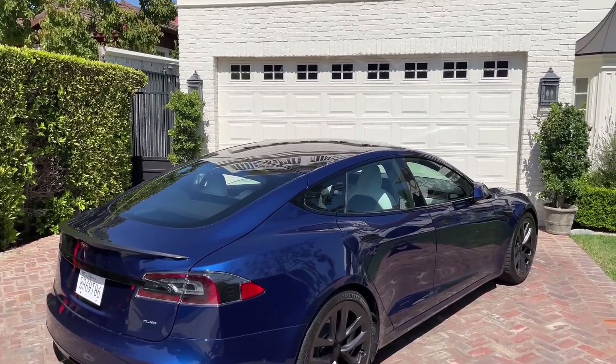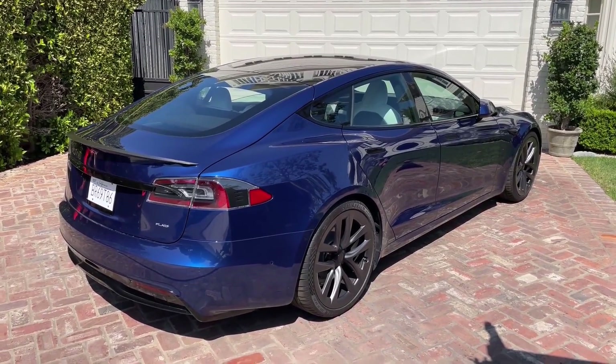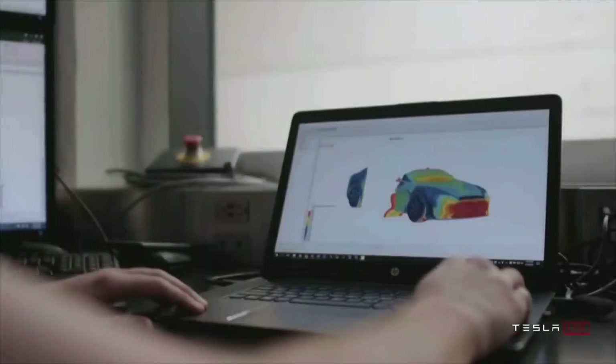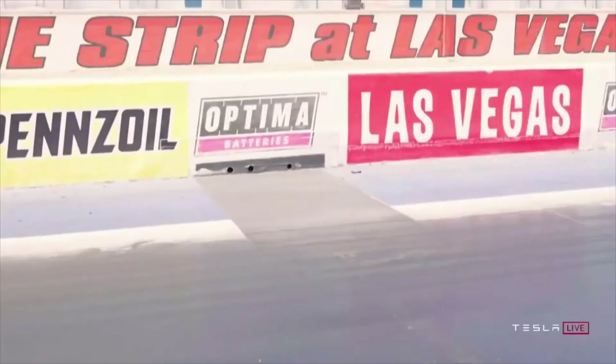The Model S Plaid, on the other hand, offers a tri-motor all-wheel-drive setup with a range of 394 miles, a 200 mph top speed, and 1.99-second launches to 60 mph. This means that the Model S is down to just two flavors in the US market, both of them offering quite impressive specs.